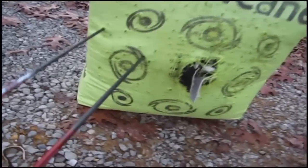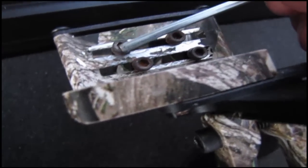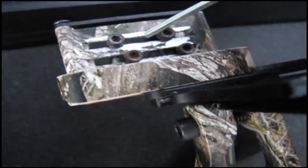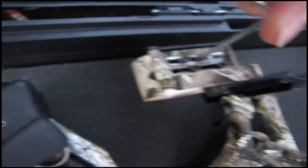A little bit high — I was aiming with my next pin down. I'm going to move that pin up a little bit and see what happens. So here's what I'm working with: this pin right here is 10, 15, and 20 yards. This one is 25. This one right here needs to come right here to be 30. Just going to loosen this one, move it up, try it right there, tighten her down, and give a few test shots.